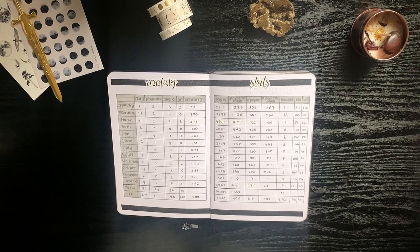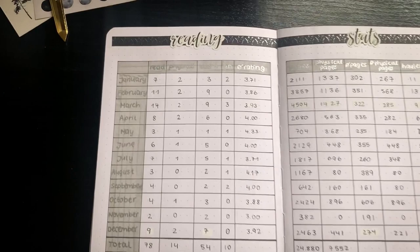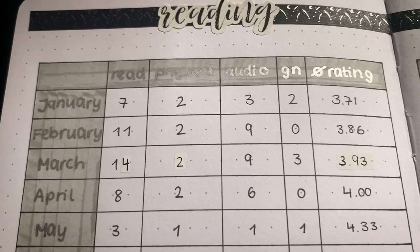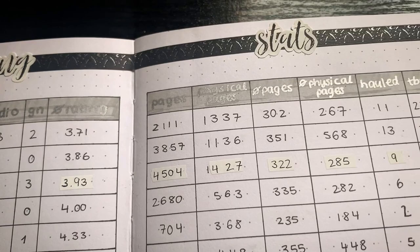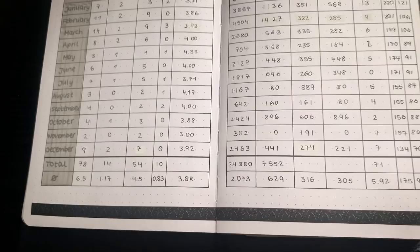This spread is for my reading stats — it's very detailed. For each month I wrote down how many books I read, how many were physical books, audiobooks, and graphic novels, my average rating for that month, the amount of pages I read, and the amount of physical pages per book, as well as how many books I bought that month, my current TBR state, and my CSI — which stands for 'could start immediately' — so that doesn't include any sequels. Then I did a total and the average per month.